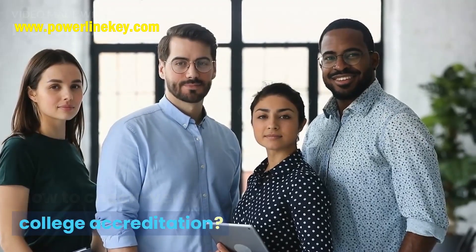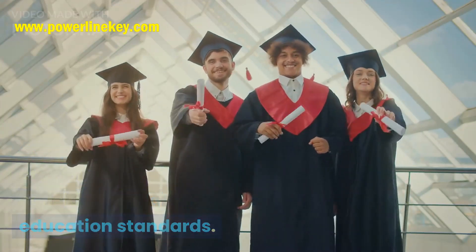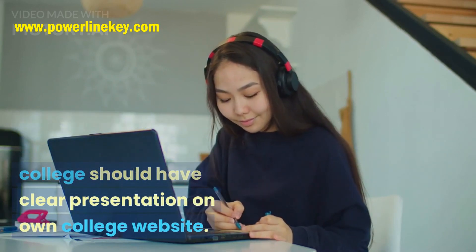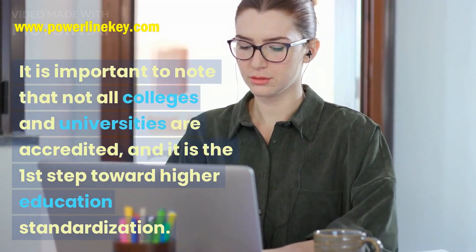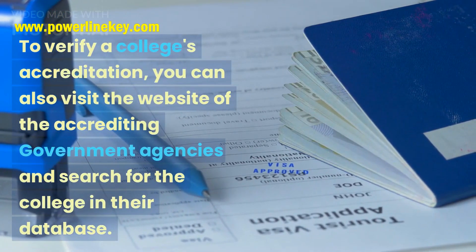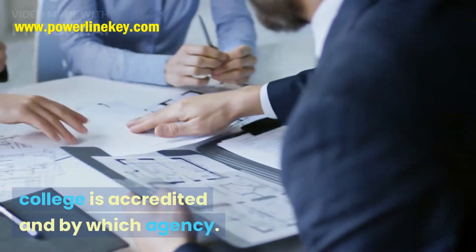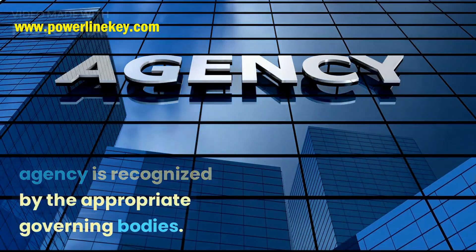How to Check and Verify College Accreditation: Checking whether a college is accredited is crucial when considering higher education standards. You can usually find information about a college's accreditation on its own website; a standard affiliated college should have clear presentation on its own college website. It is important to note that not all colleges and universities are accredited, and it is the first step toward higher education standardization. To verify a college's accreditation, you can also visit the website of the accrediting government agencies and search for the college in their database. This can help confirm whether or not the college is accredited and by which agency. It is also important to check if the accrediting agency is recognized by the appropriate governing bodies.